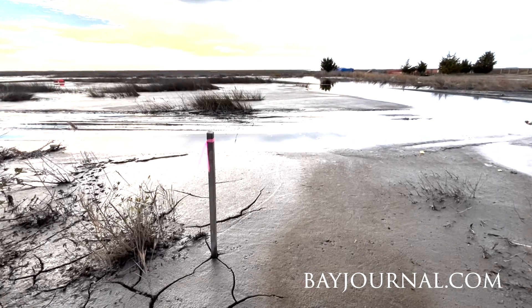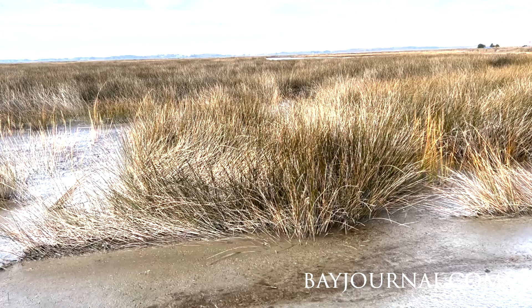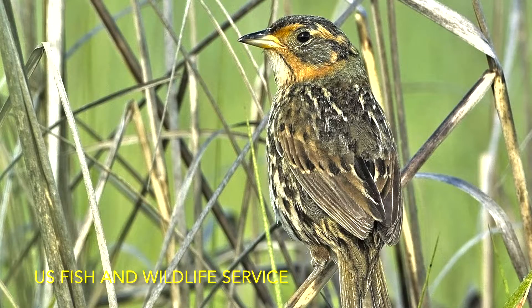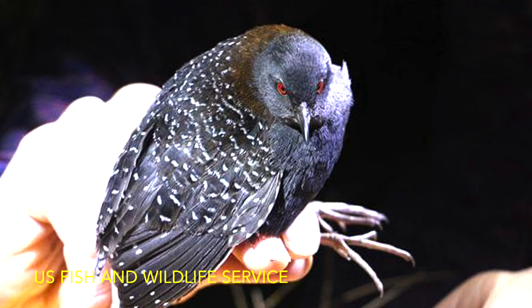The sediment coming through the pipeline is deposited here, and it just builds and builds as we keep pumping. Well, you don't want to live there, but the birds do, the other animals do. It's important for the natural ecosystem.